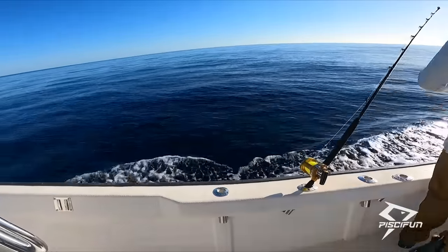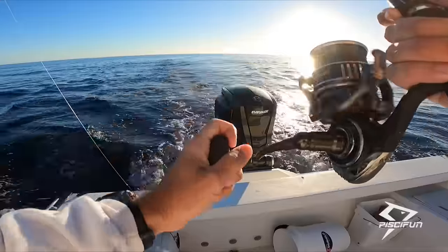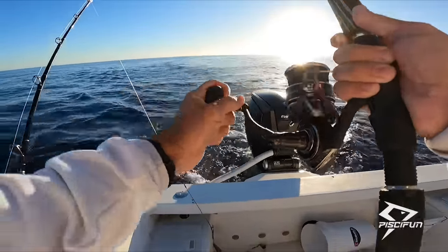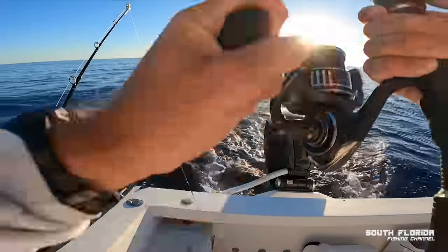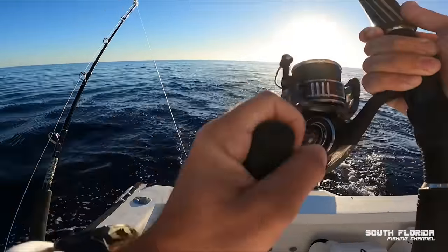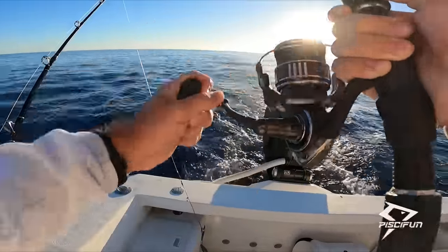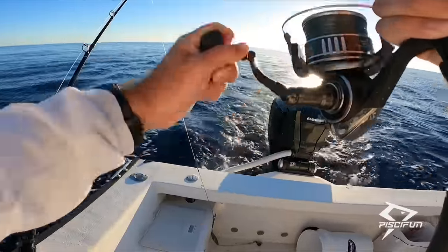That could have just been the one-off odd bonita. I picked up the rod and just started flicking it around and all of a sudden something whacked it. Fish on! Come to daddy — this fish had all these New Year's resolutions all lined up, but unfortunately we're gonna have to put an end to that.